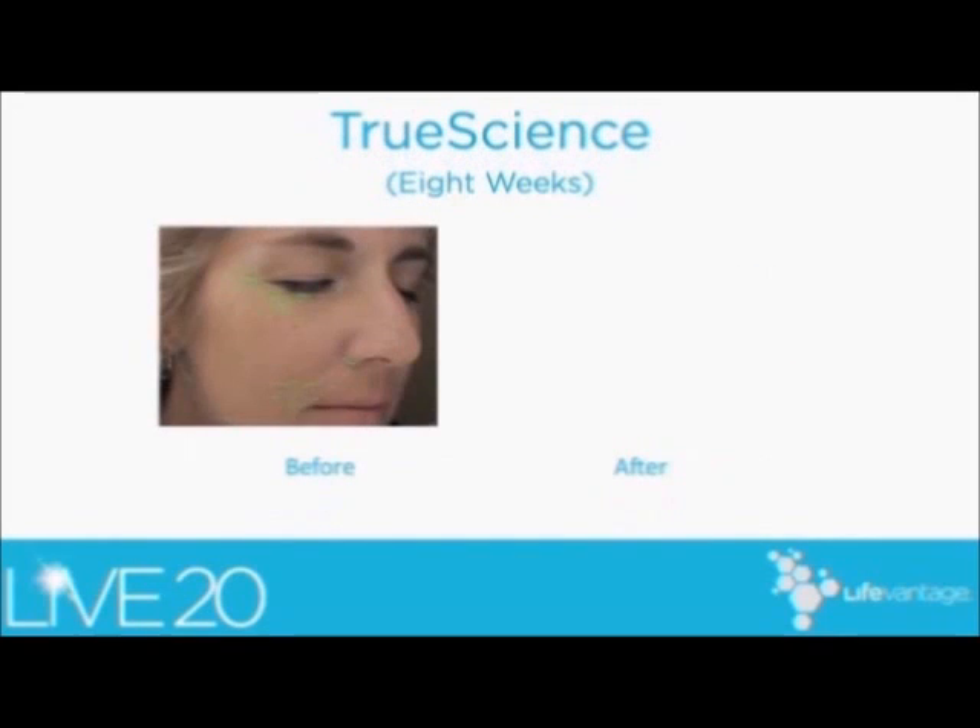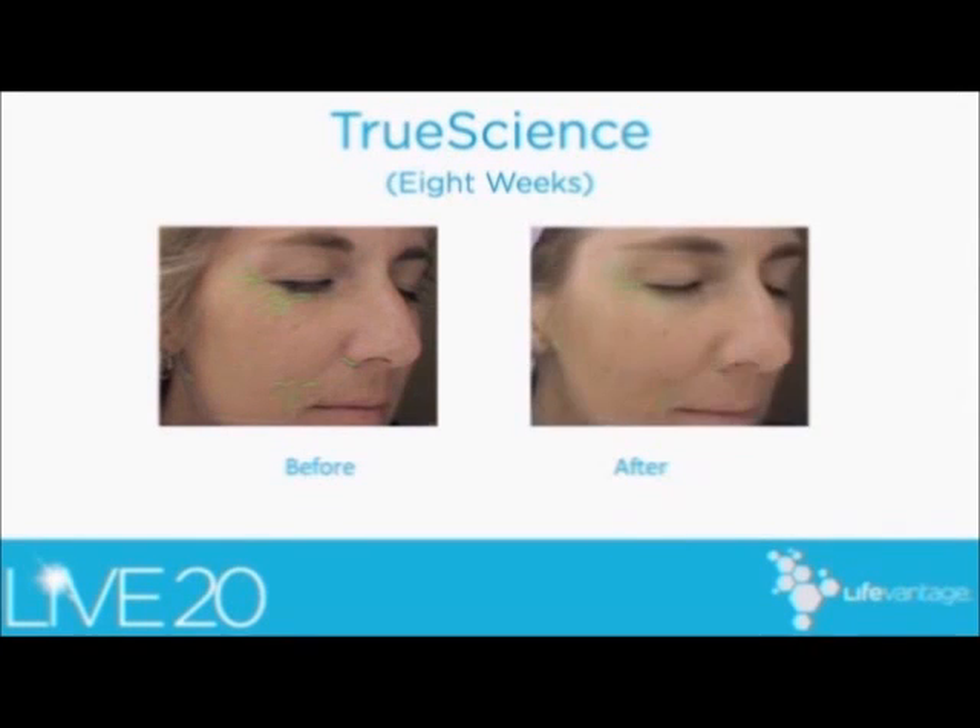And then finally, in this patient, also in her 40s, a decrease in the wrinkles that you can see on her cheek and around her eyes. I also appreciate a difference in the hyperpigmentation. Once again, this is at eight weeks. This is a patient who's using it early on, and who came in and said that her acne was better after using it for eight weeks, and was so excited.